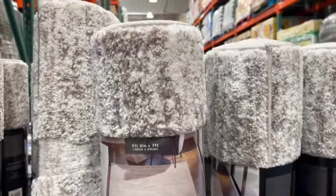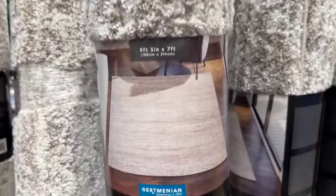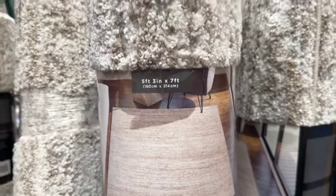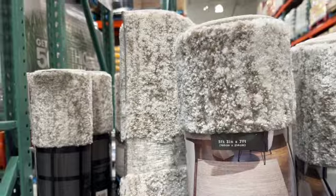Icon Area Rug — 5 foot 3 inches by 7 feet. Stain resistant, non-shedding, and durable. $79.99.